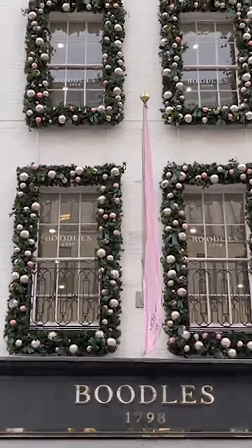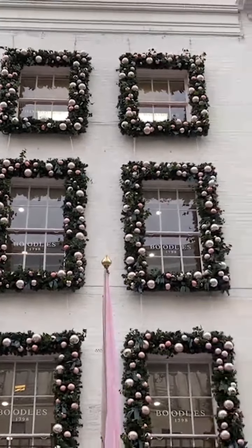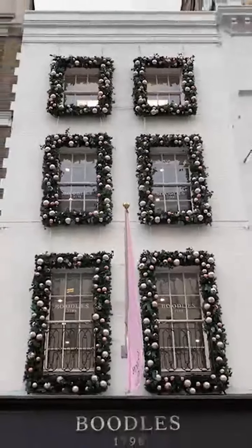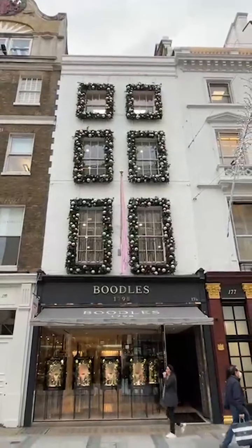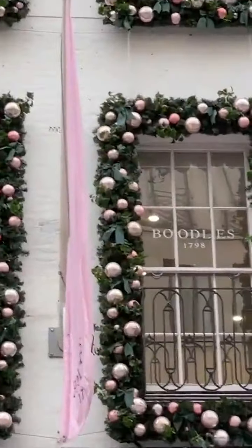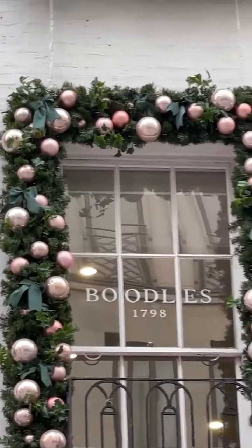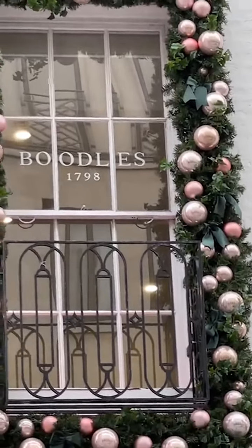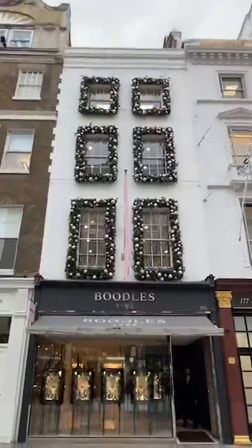So Boodles has also decorated very tastefully — silver and light pink. I don't know if you managed to get that, I will try and zoom in on it. So pretty baubles all the way around the windows — I think that is actually a really good look.